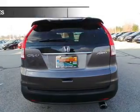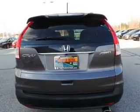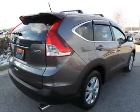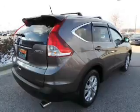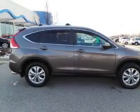Tilt and telescopic steering wheel. Safety was made a priority with these features: a backup camera, curtain head airbags, side airbags, independent suspension, brake assist, traction control, stability control, a passenger airbag, low tire pressure warning, and front ventilated disc brakes.